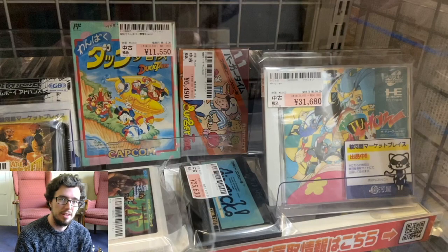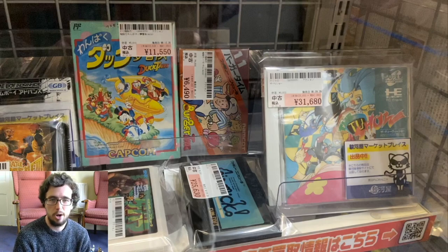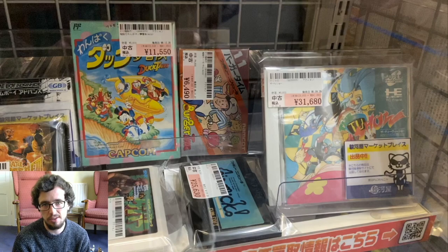Ladies and gentlemen, welcome to the living room studio. I am your man out of Japan, Jay Contra, and we are here going back into the showcase of the Tsurugaya Akihabara Ekimai shop.